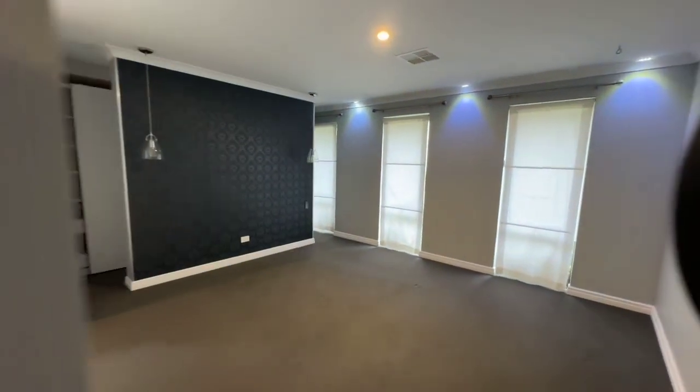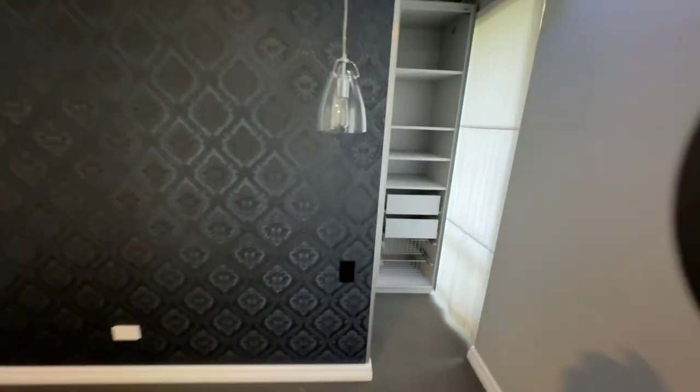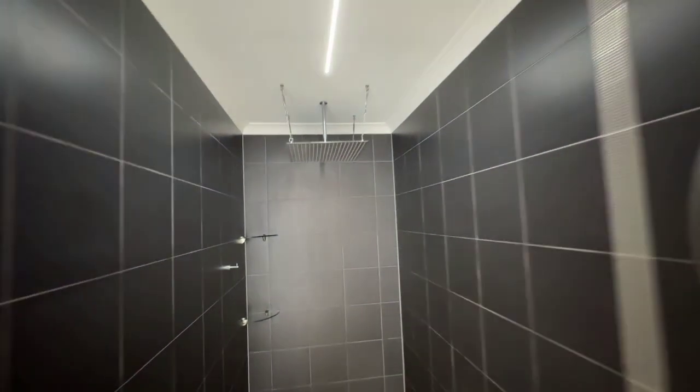Huge entry door. Master bedroom to the front of the house here, with lots of cool lighting throughout. Walk-in robe. Big en suite with a freestanding bath. Separate toilet. Huge rainwater shower. There's a little outdoor area here that takes you to another outdoor shower.